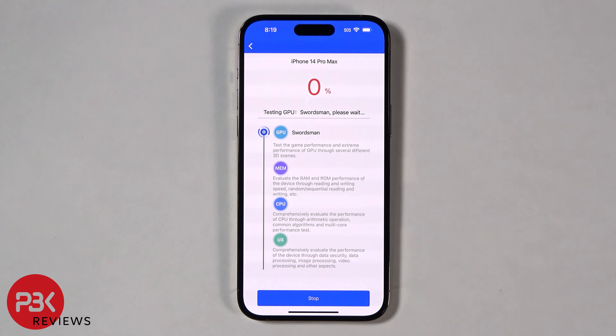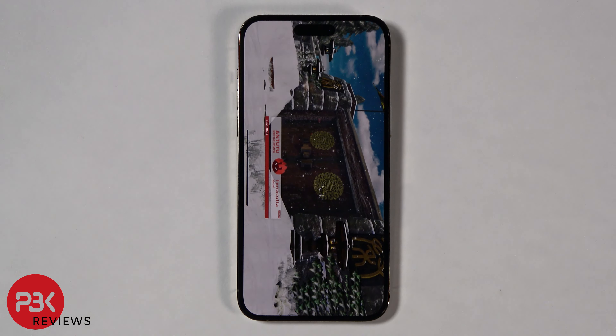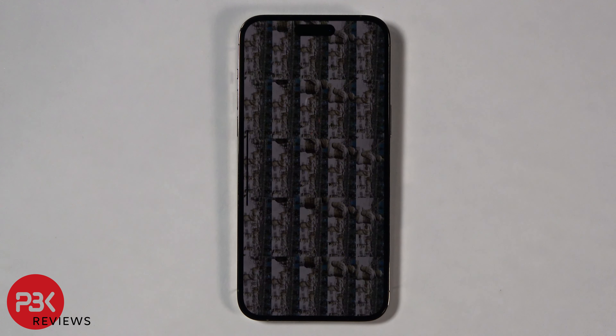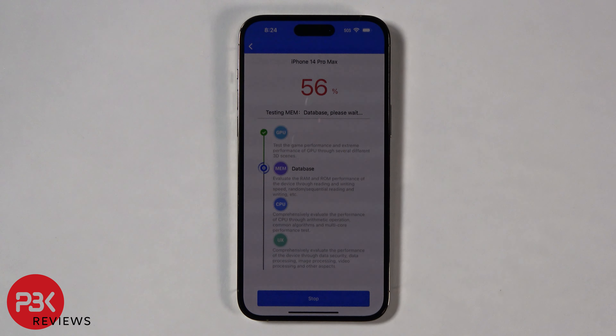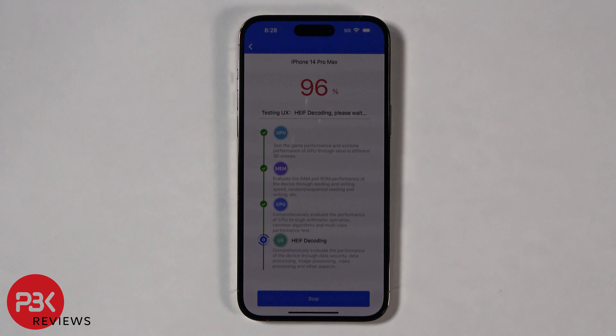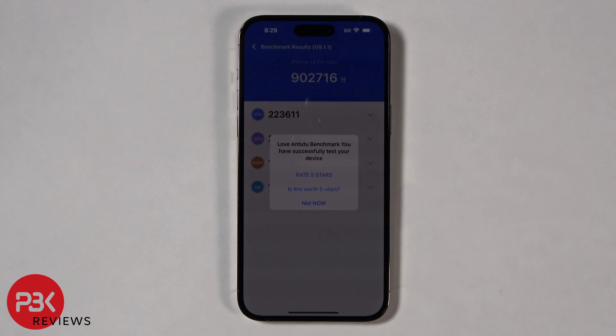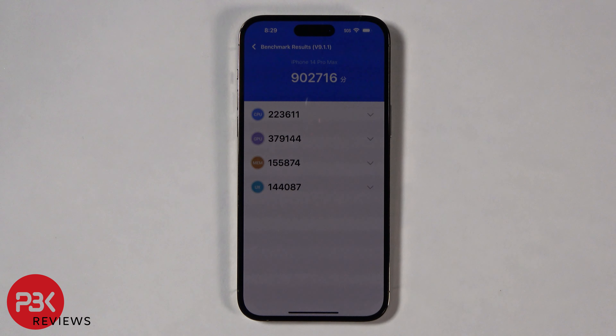Now I'll run the Antutu benchmark test. As the test went on, the screen started to dim. I assumed this was from the phone heating up. As for the results, it scored 902,716.